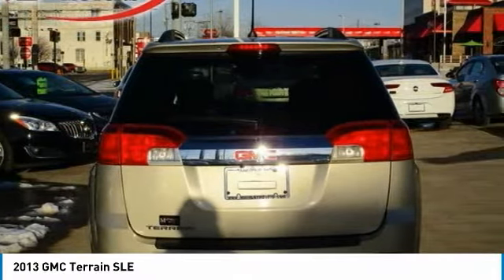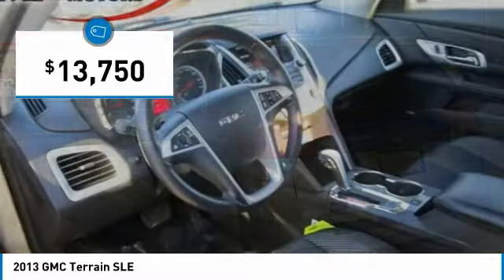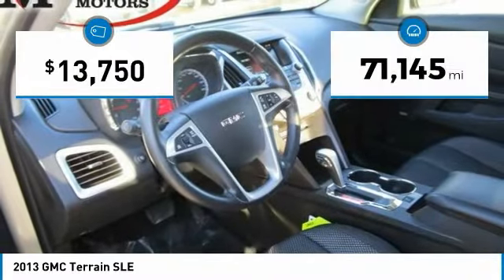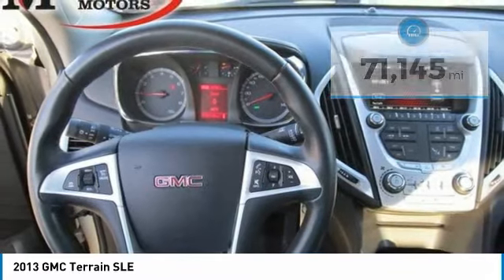An EPA-estimated 32-highway MPG is not bad either, and is priced below $15,000. This vehicle has less than 75,000 miles. Here are some of this vehicle's great options.